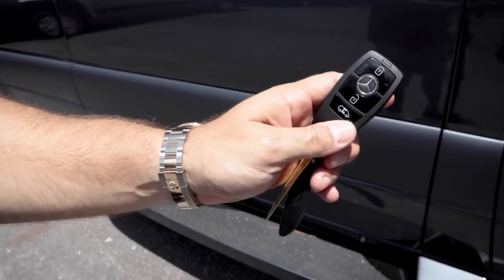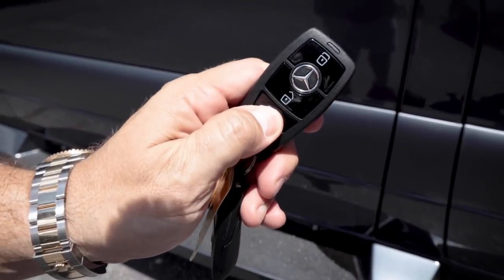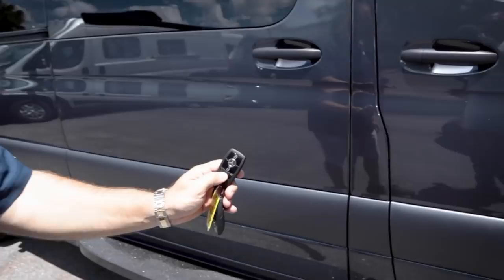One of the things only Mercedes offers right now is the power sliding door — you press a button right there on the panel to open and close it.